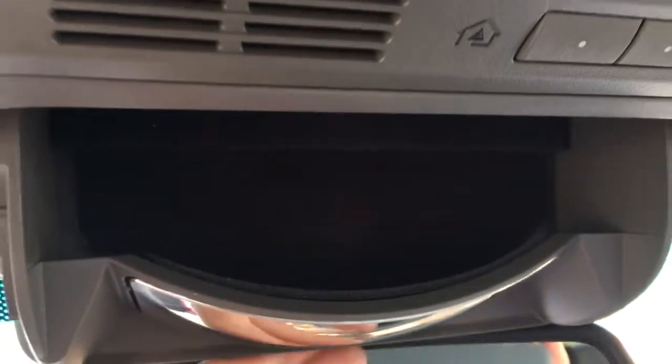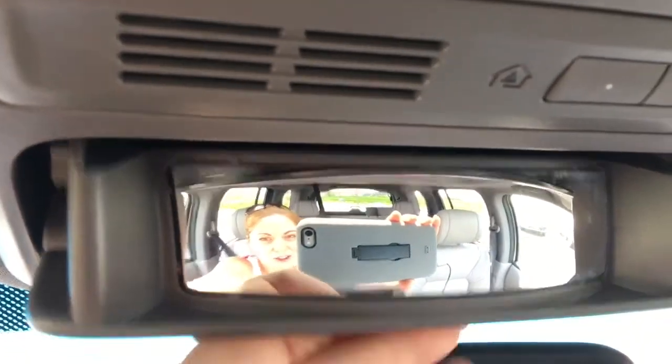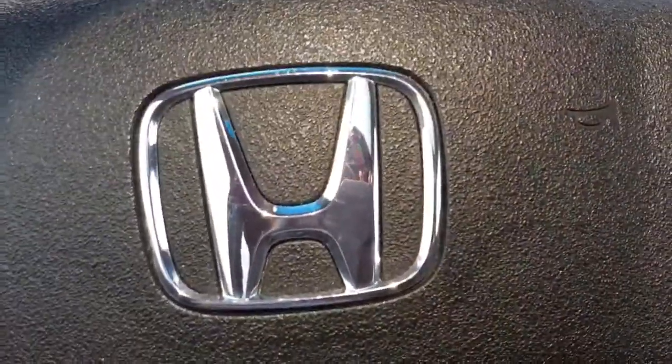We also have the sunglass holder slash conversation mirror, as well as illuminated vanity mirrors for the driver and front passenger, and so much more to check out.